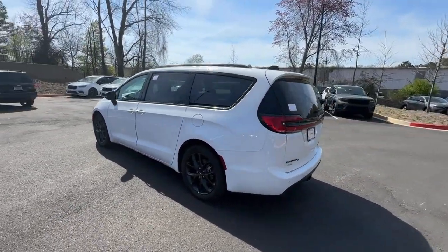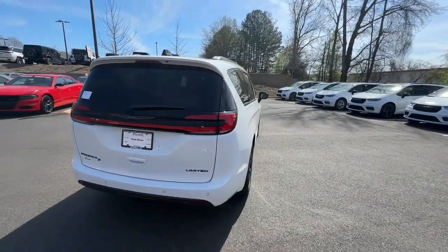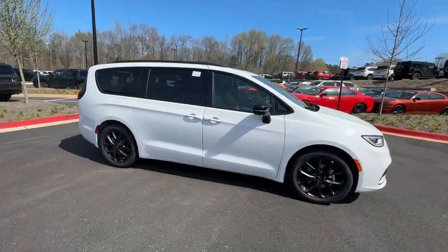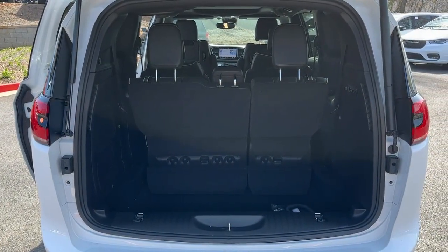These are just some of the great options this vehicle comes with: heated steering wheel, pre-collision system, panoramic roof, lane departure warning, keyless entry, navigation system, hands-free liftgate, sunroof/moonroof, premium sound system, and satellite radio.